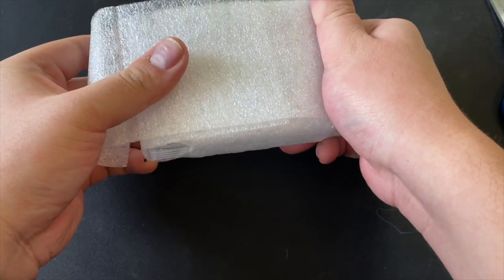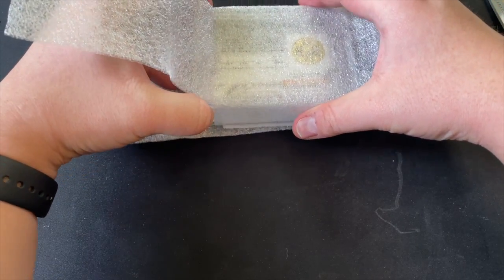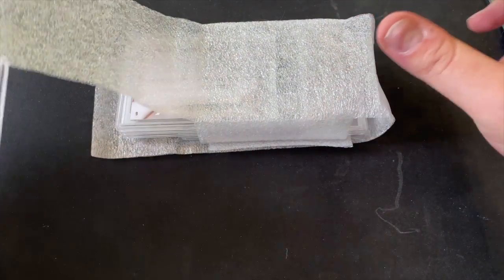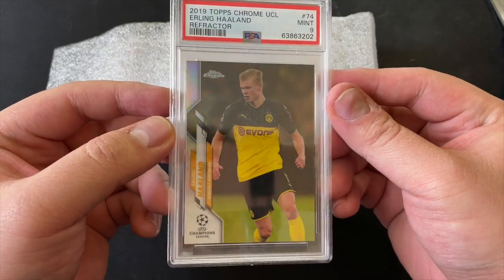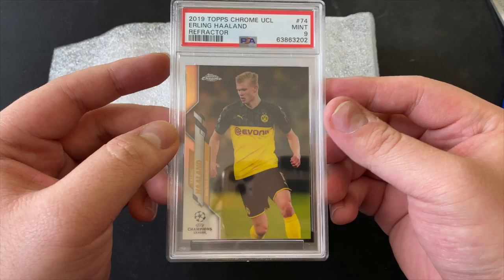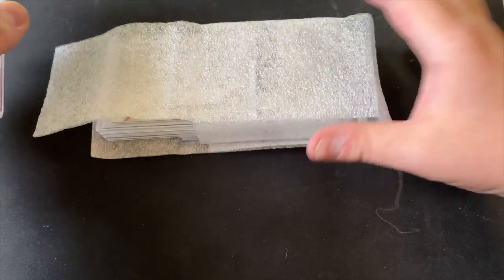Okay, let's start off with card number one. Pulling it back — it's an Erling Haaland Refractor. We got a PSA 9. Not bad, not bad — not the 10 we hoped for, but still a very beautiful card. Erling Haaland Refractor, PSA 9.